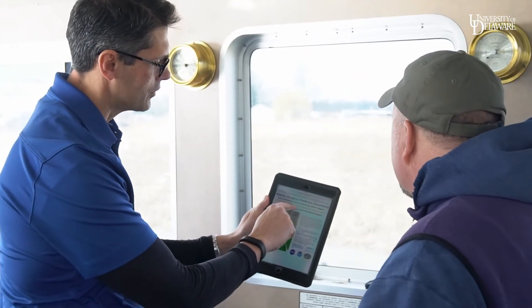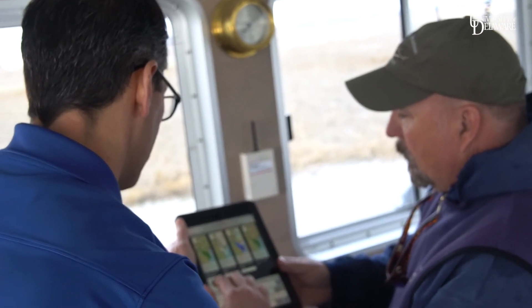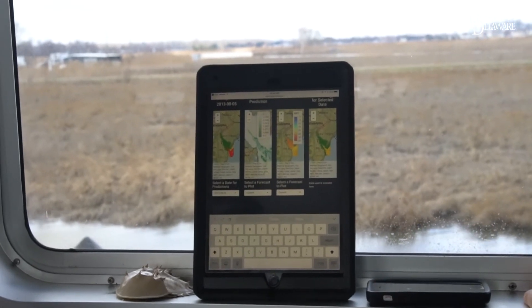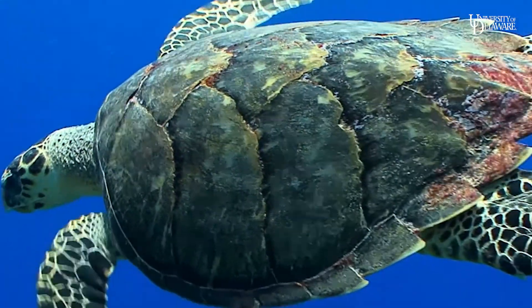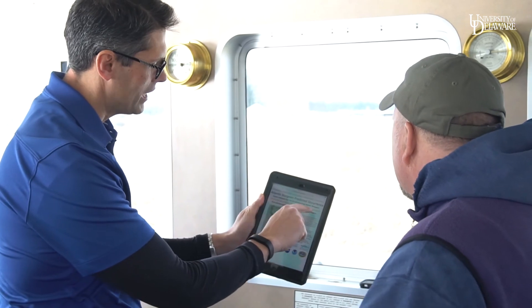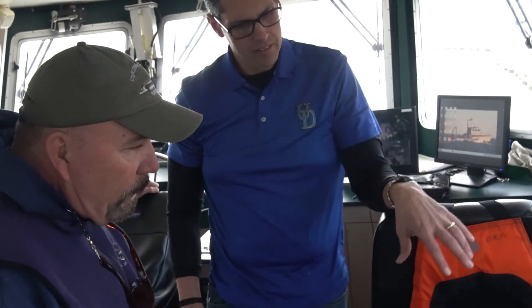The end vision for this app is hopefully much larger than just the state of Delaware. We're hoping to interact with all users of Delaware Bay, including state agencies in New Jersey. There's no reason we cannot also generate the same kinds of observations for other species we're concerned about, including sea turtles, shark species, and striped bass. We envision a user base, hopefully a few years out, that's much larger, and we're hoping that the app gives a common data framework for discussions to happen about interactions with Atlantic Sturgeon.